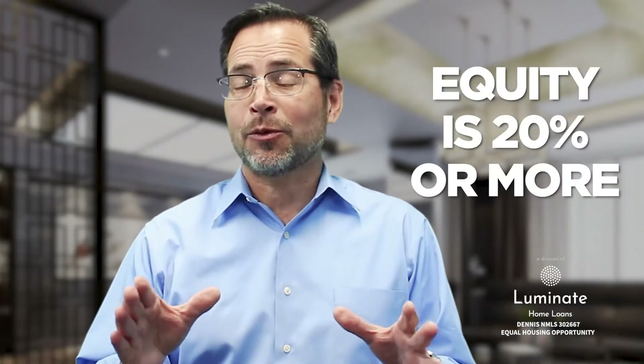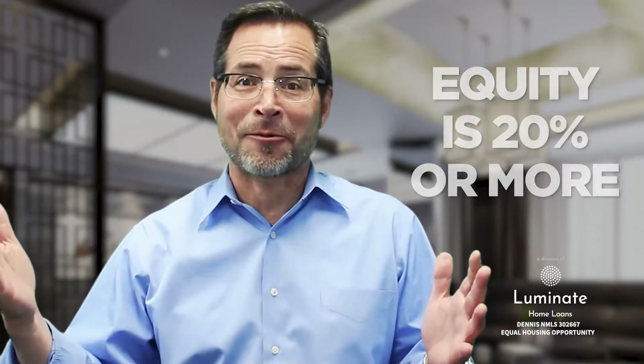The easy thing to do is to contact me and we can review the numbers together. But here's what we're going to look at. If you have 20% equity in your house as a result of appreciation — because home values have been skyrocketing — and you have a low interest rate where it doesn't make sense to refinance right now, you can still get rid of the PMI.